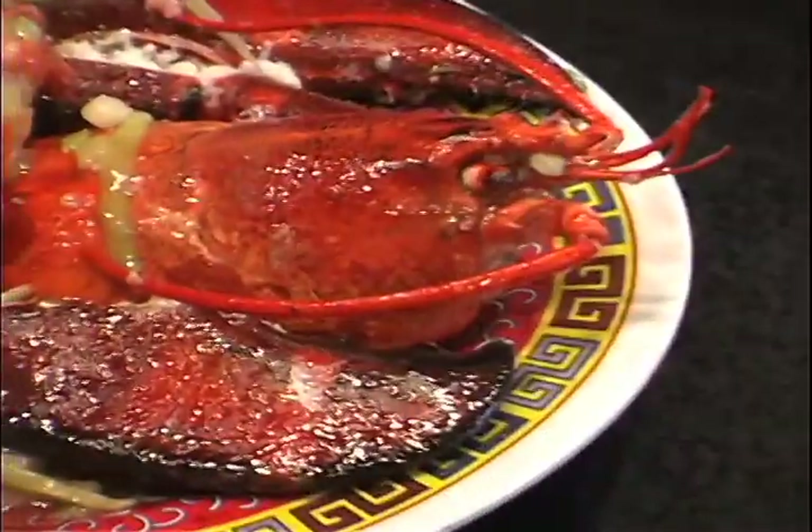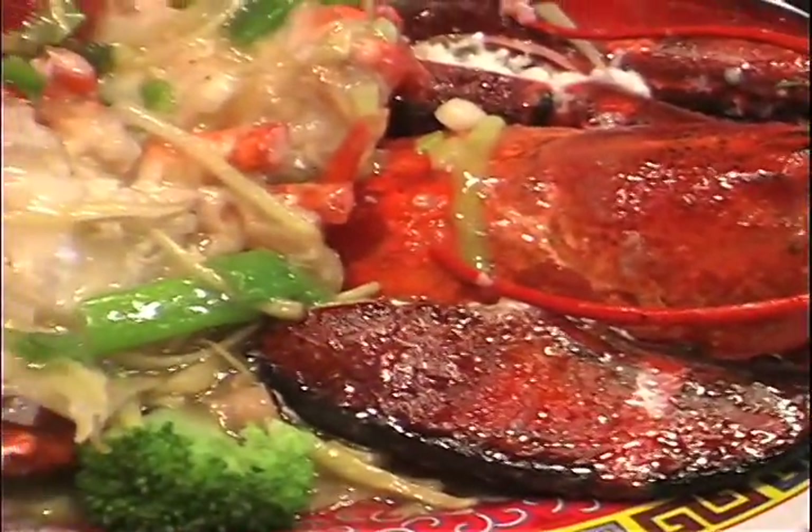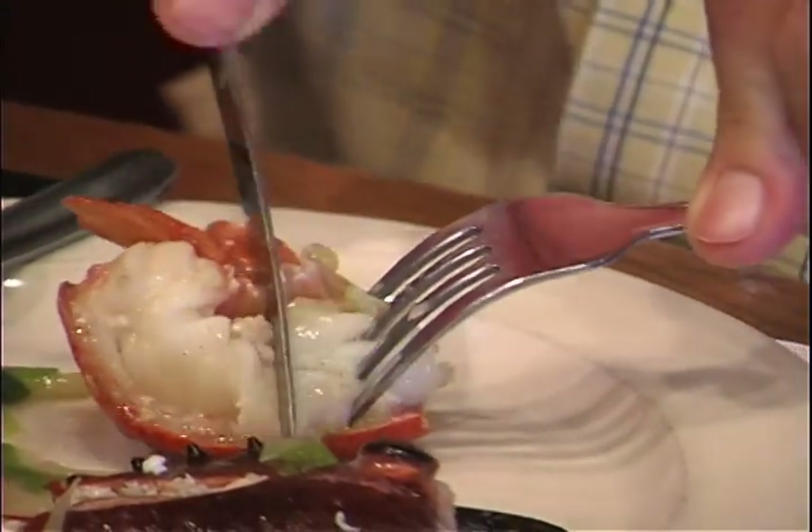I asked Jenny Chang, the restaurant's manager, for an entree that she particularly recommends to customers. She said: "They should try our one and a half pound lobster with ginger and scallion. It's very good."